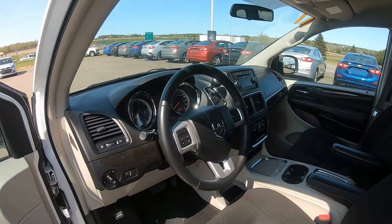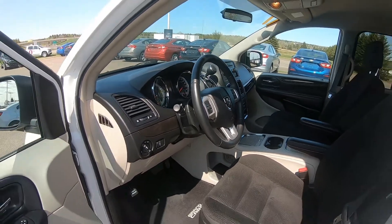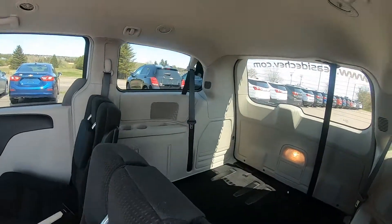Interior features include front bucket seats, second row super stow-and-go fold-in-floor bucket seats, and a third row stow-and-go 60-40 split folding bench.